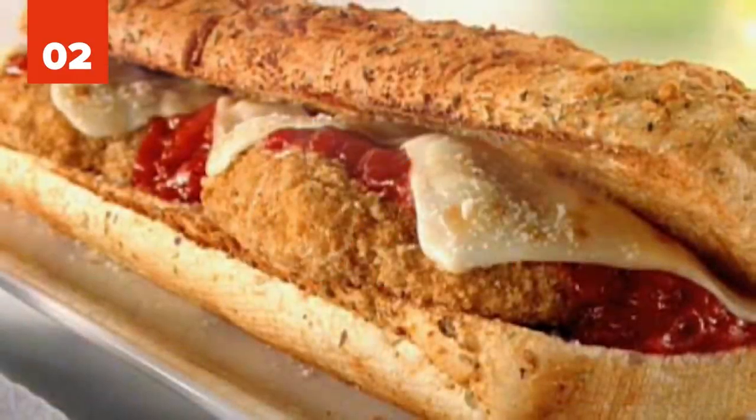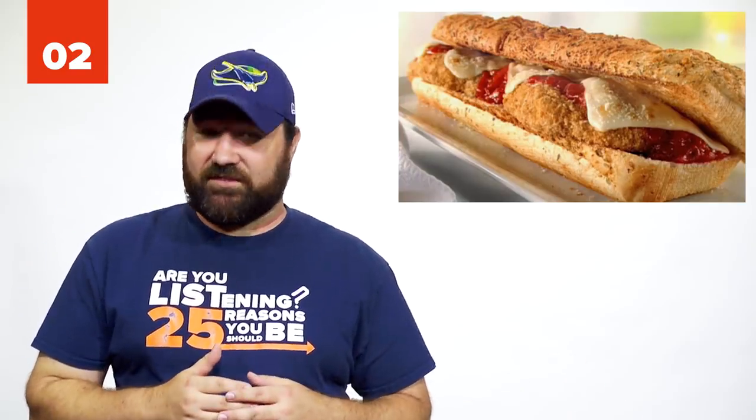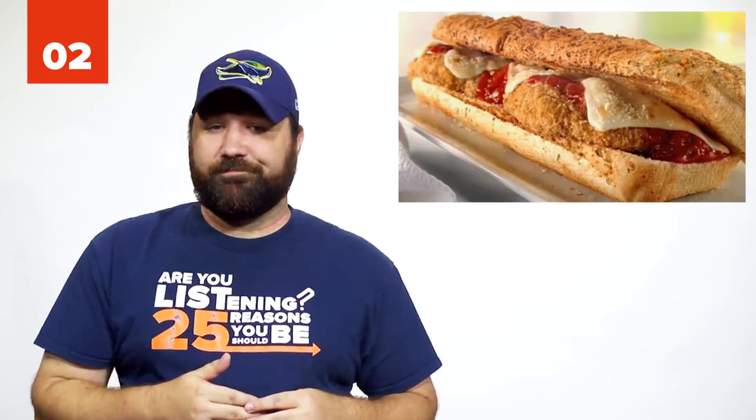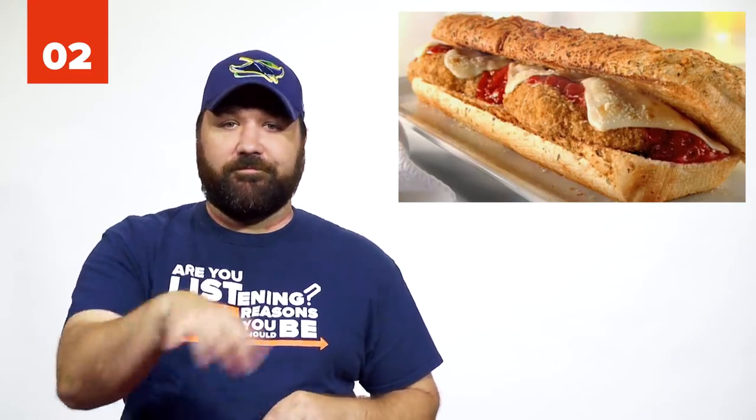Number 2: The Subway Chicken Parm Sub. Subway discontinued this sub in 2012, but workers will still make it for you if you ask. The recipe consists of roasted chicken breast with black pepper, marinara sauce, spinach, and olives. I would assume parmesan cheese is in there somewhere, as it is a chicken parm.